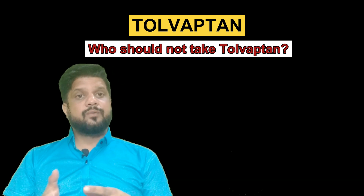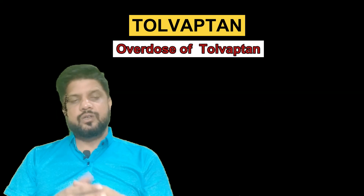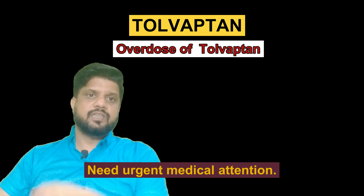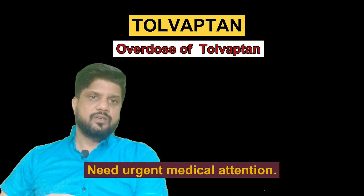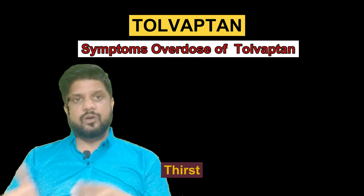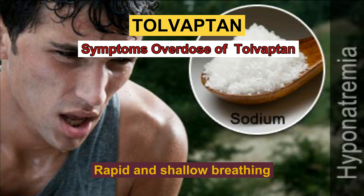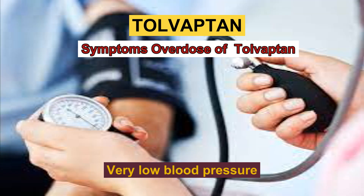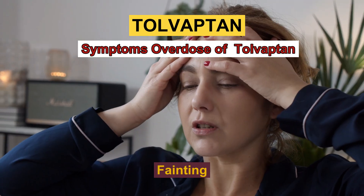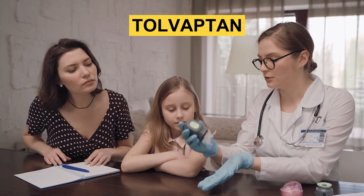What will happen if I take an overdose of Tolvaptan? In that case you may need urgent medical attention. Call your doctor and go to the nearest hospital so that your patient can get primary treatment. Symptoms of taking too much Tolvaptan include thirst, dry or flaky skin, sunken eyes, rapid heartbeat, rapid and shallow breathing, very low blood pressure, passing more urine than normal, and sometimes feeling faint. If you experience any of these conditions, you should immediately rush to your nearby hospital.